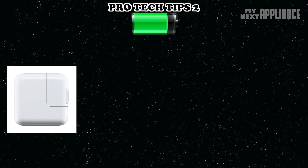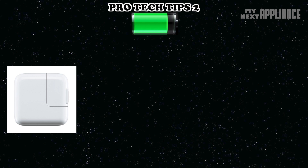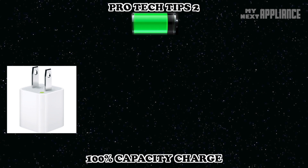If you'd just like to get to a clean 100% capacity charge and hopefully extend the life of your battery, the best thing is to use a lower-power charger, since there is much less risk of overcharging. Think trickling water versus gushing water.